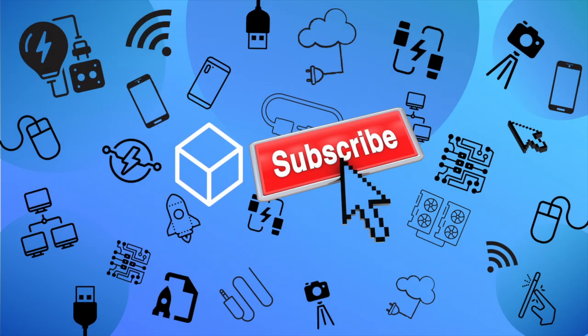Thank you for watching. I've attached Amazon links for all of these products in the description of this video. Don't forget to subscribe and hit the bell button for more awesome new gadgets.